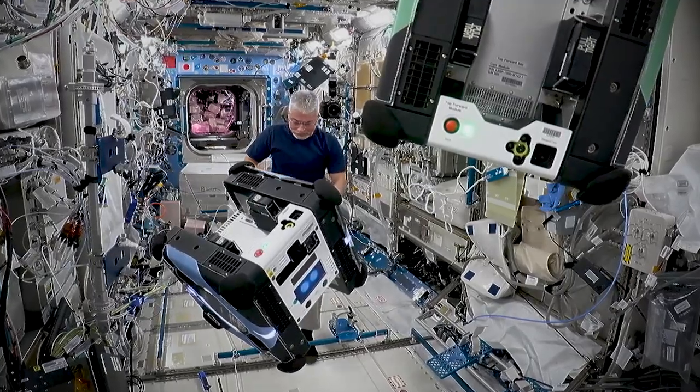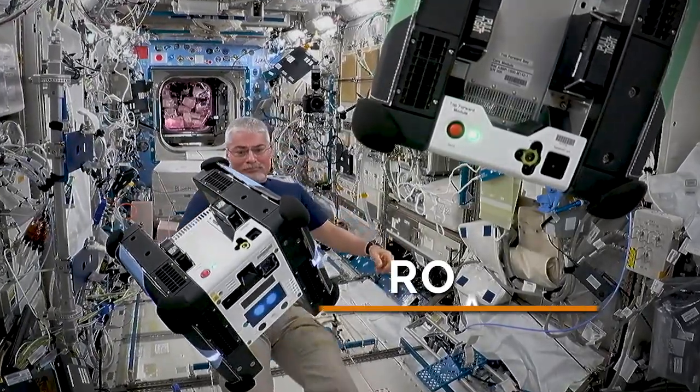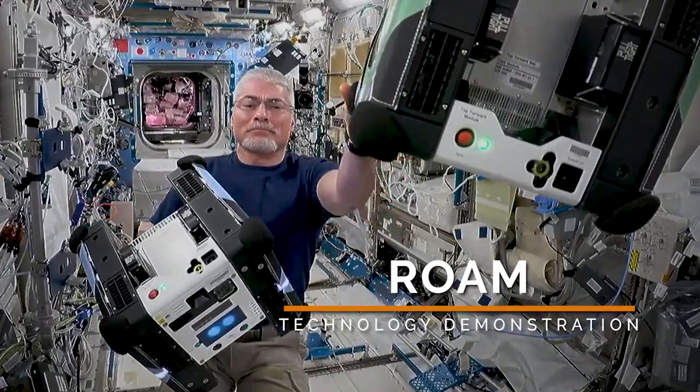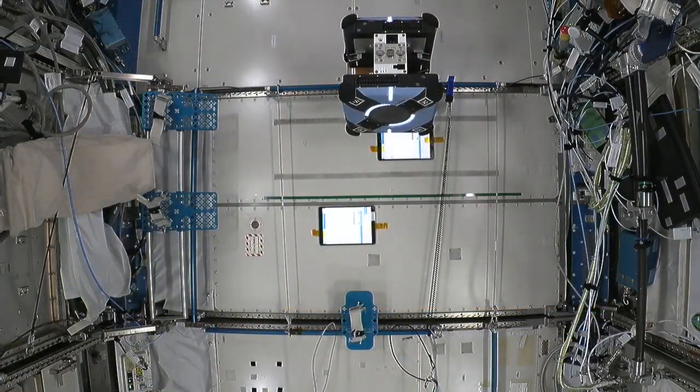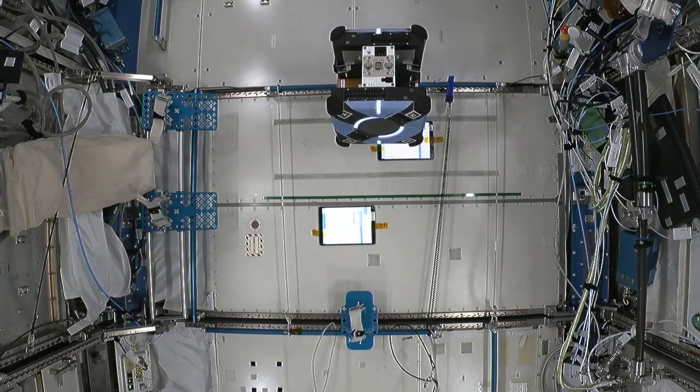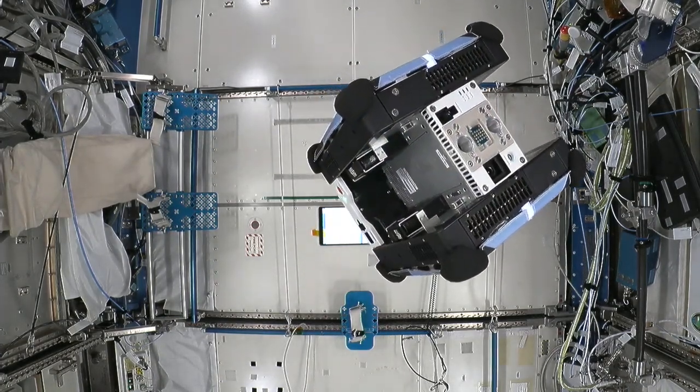And what else is a buzz aboard the station? The science continues with a B — Astro-B, that is. NASA Flight Engineer Mark VandeHei performed a series of tests for the ROAM investigation. ROAM uses the space station's Astro-B robots to observe and understand how targets tumble and uses this information to plan ways to safely reach them.